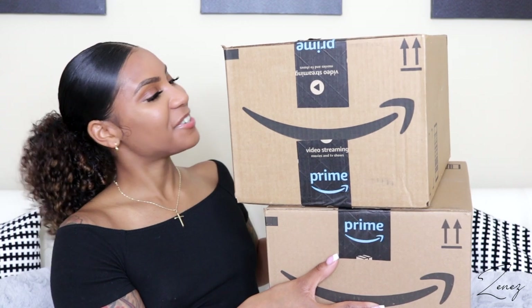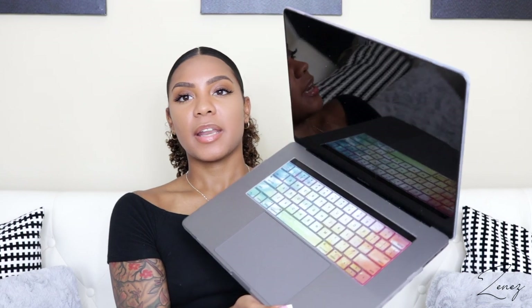Continuing with tech things, I want to show you guys my MacBook case — it is so freaking cute. I have the 15-inch MacBook Pro and the inside has the rainbow design for the keyboard as well. And these right here — they come in a two-pack, clear ones and black ones — are blue light glasses.